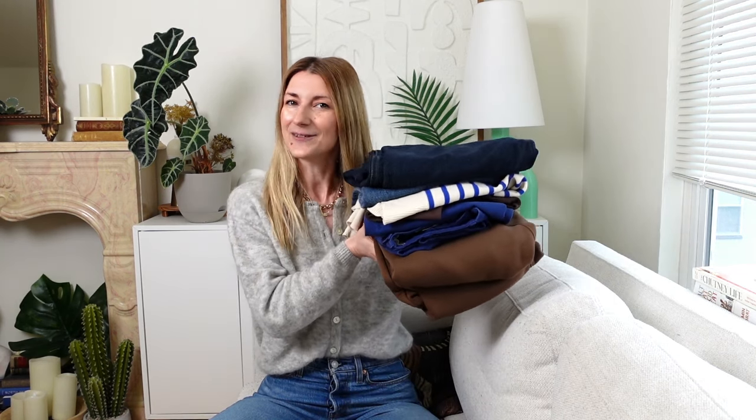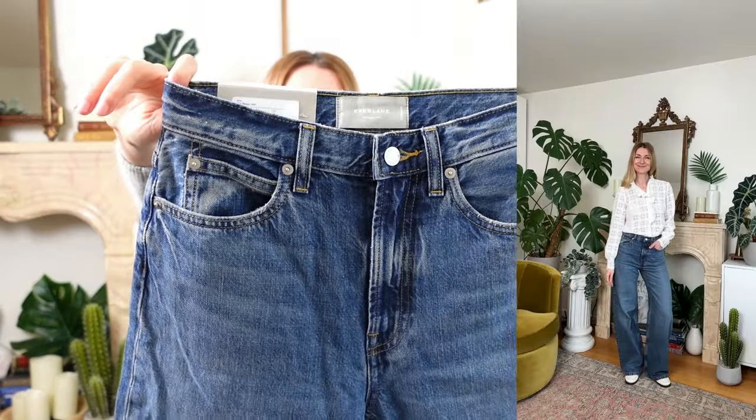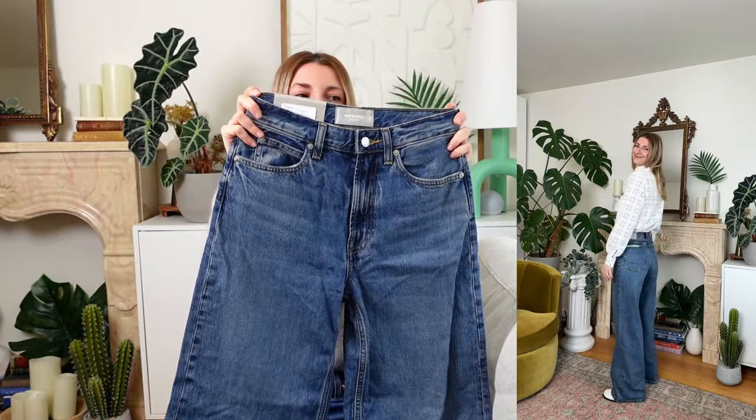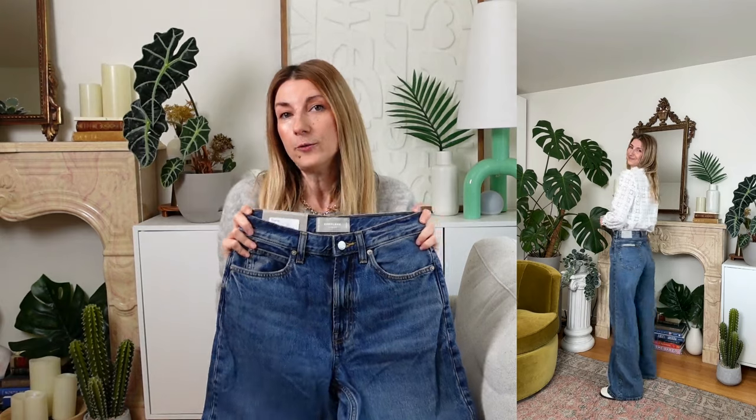Now let's try these Everlane pieces. This is the piece that started my whole order — these are the Everlane baggy jeans. The wash of this particular color is called the Ricci. This is size 24. Because the name is baggy jeans, I thought sizing down might be a good idea. I'm usually a size 25 for Everlane but I got the 24, and they do fit me but they feel a little tight around the hips. So if I'm going with this wide leg trend, I probably want to fully embrace it.